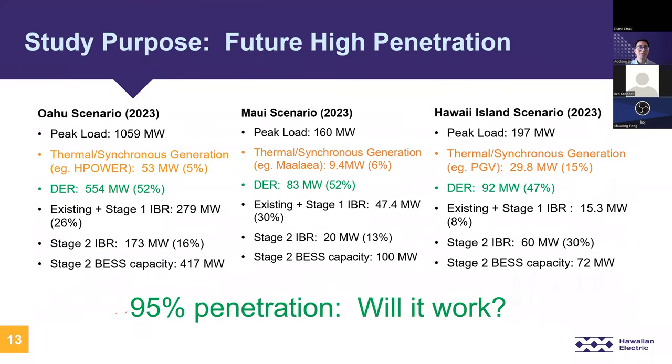These are the generation scenarios analyzed for each major island in the study. The total synchronous generation shown in orange ranges from 5% to 15%. Total DER generation shown in green is about 50% of total load. Centralized IBR projects fill in the remaining gaps. Existing and Stage 1 IBR are generally grid-following devices, while Stage 2 IBR and BESS were studied with both grid-following and grid-forming implementations. In total, we have up to 95% IBR penetration — and the main question is: will it work?